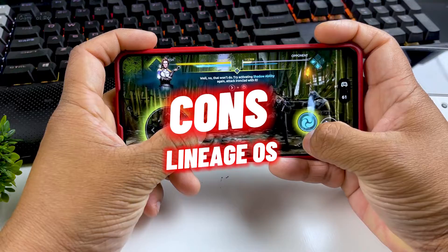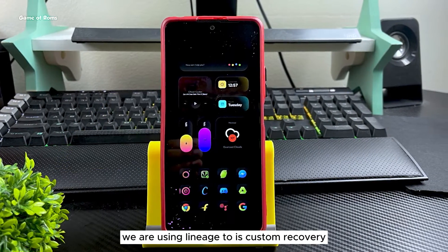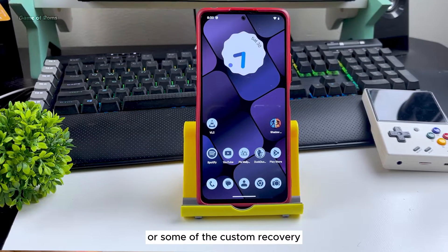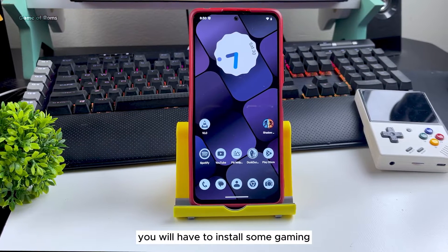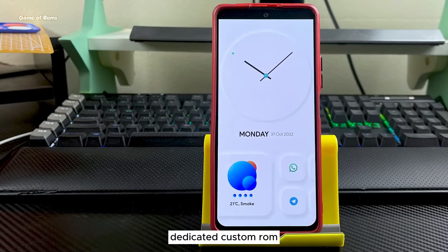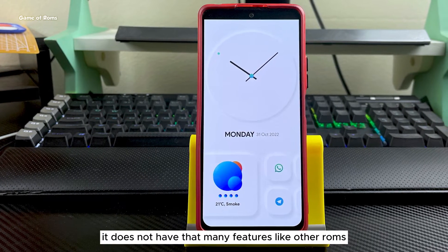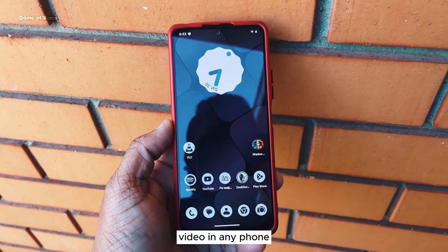Now let's talk about what's not good. First, there is no custom kernel support because LineageOS uses its own custom recovery instead of TWRP or other custom recoveries. If you're mainly into gaming, this ROM may not be for you — you'd need a gaming-dedicated custom ROM. Also, because it's LineageOS, it does not have as many features as other ROMs.